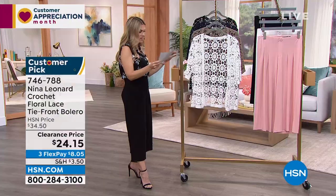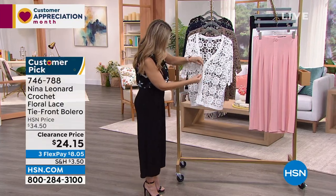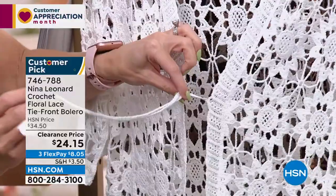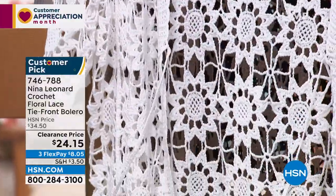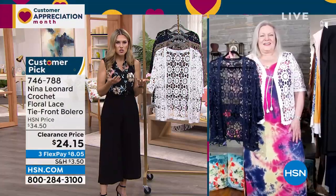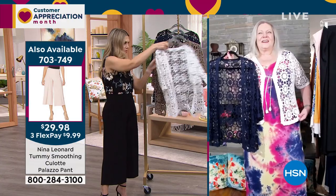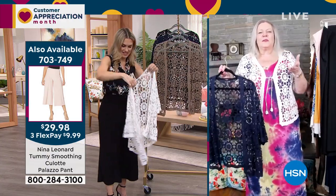It has elbow-length sleeves and a little dainty tie in the front — you can tie a little bow there or leave it open. Kate, you guys are known for your boleros, and this one looks so special, so expensive.